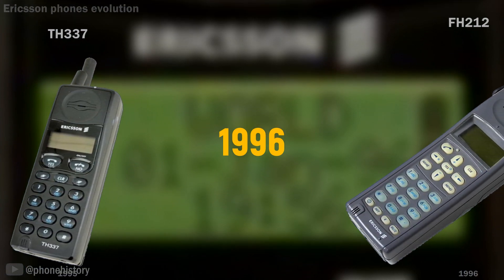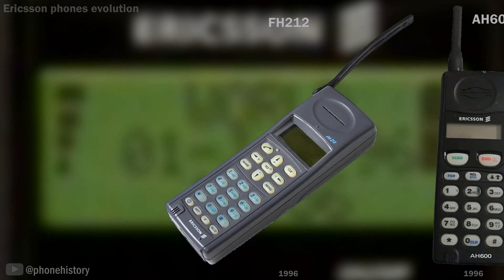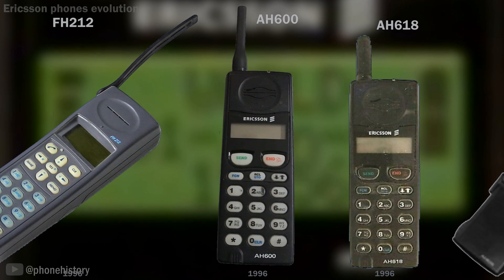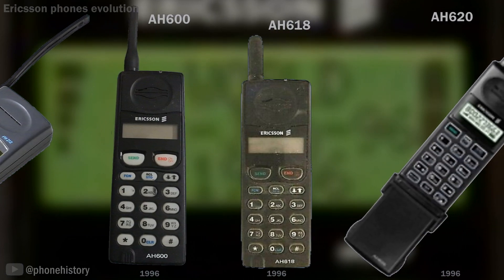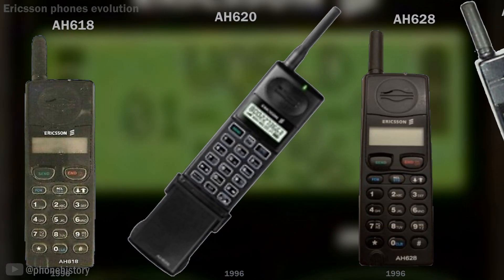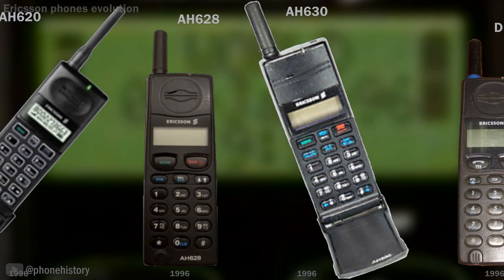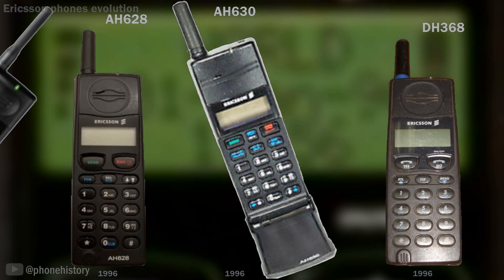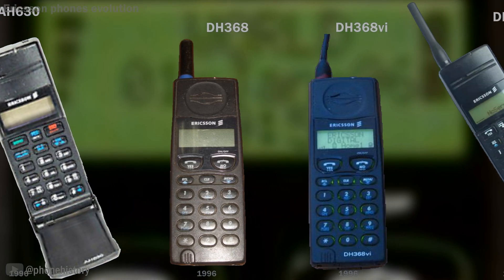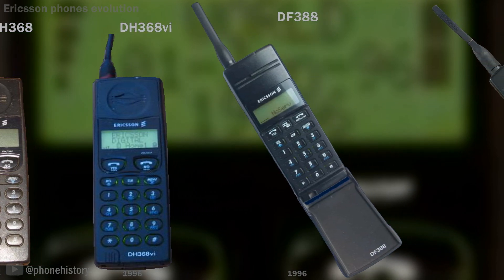1996: FH212. AH-600, an Ericsson phone designed for use in the North American market on the AMPS 800 network. AH-618, AH-620, AH-628, AH-630. DH-368, a dual-mode TDMA mobile phone for the North American market. DH-368VI, an unreleased prototype variant of the Ericsson DH-368, which had a camouflage case and a swivel antenna.